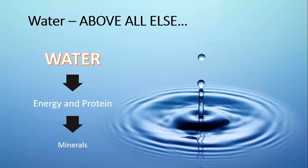Water really is the thing we should be considering above all else. It's quite easy to get hung up on certain minerals when talking about livestock production, when quite often energy and protein should come before that — and water first and foremost. Water has the ability to both depress appetite as well as drive feed intake, so it's really important that we get that right before we do anything else.